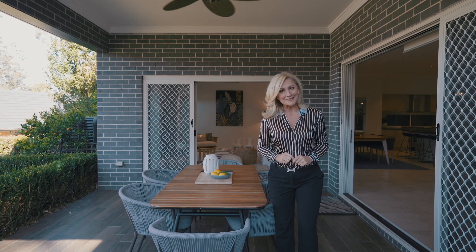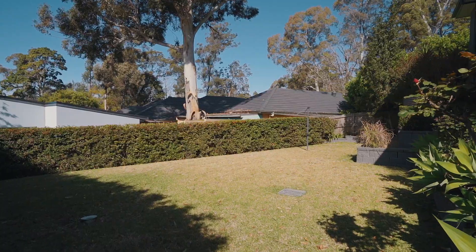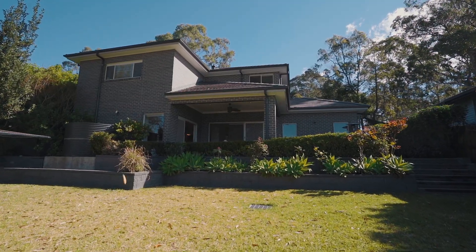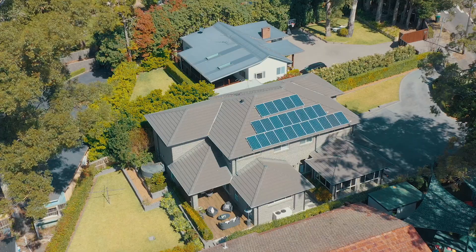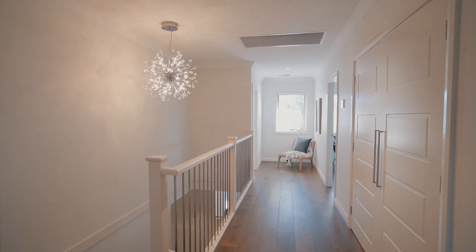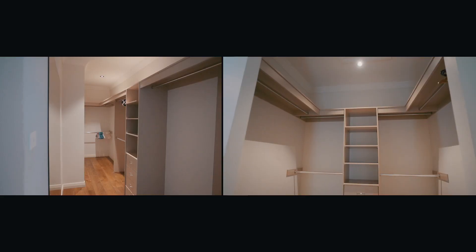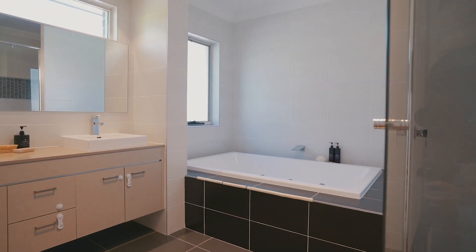Because this area is fully covered, it means you can entertain all year round. The kids and the pets will love that level lawn. This really is one of those family homes that you need to come and take a look at for yourself. The master suite is incredible, with a hidden his and hers walk-in wardrobe and an incredible en suite.